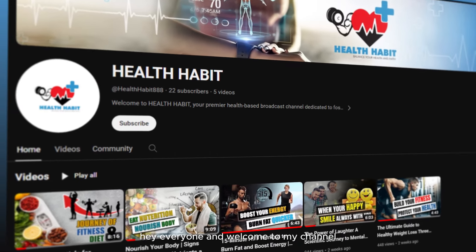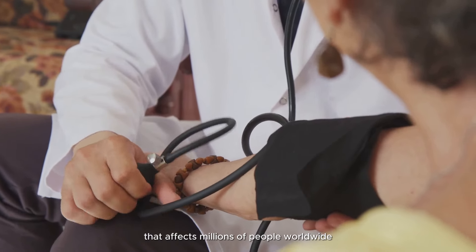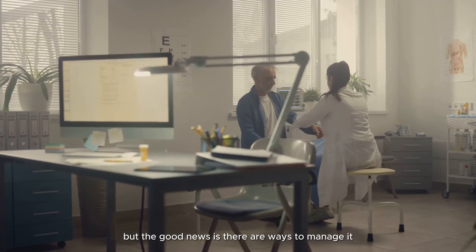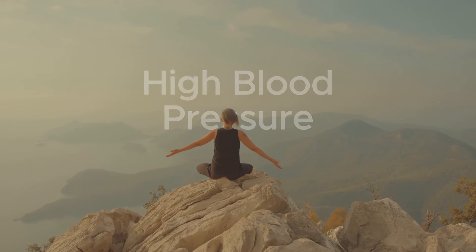Hey everyone, and welcome to my channel. Today we're talking about high blood pressure, also known as hypertension. It's a silent killer that affects millions of people worldwide, but the good news is there are ways to manage it. By incorporating some simple daily habits, you can take control of your blood pressure and live a healthier life.